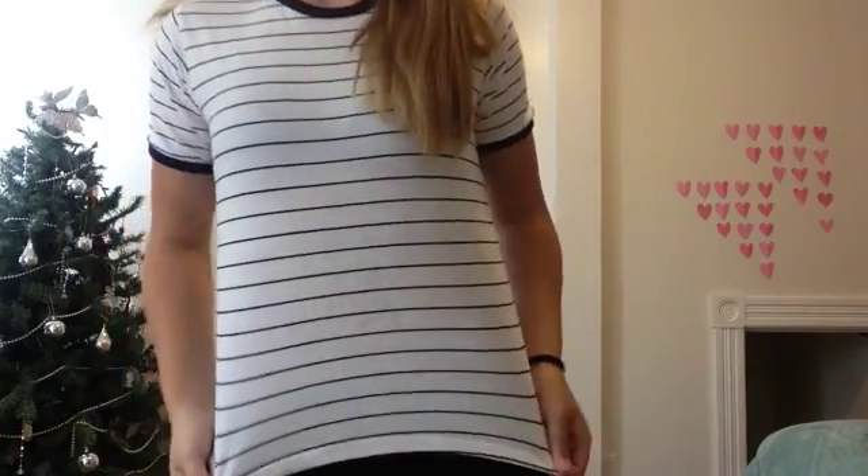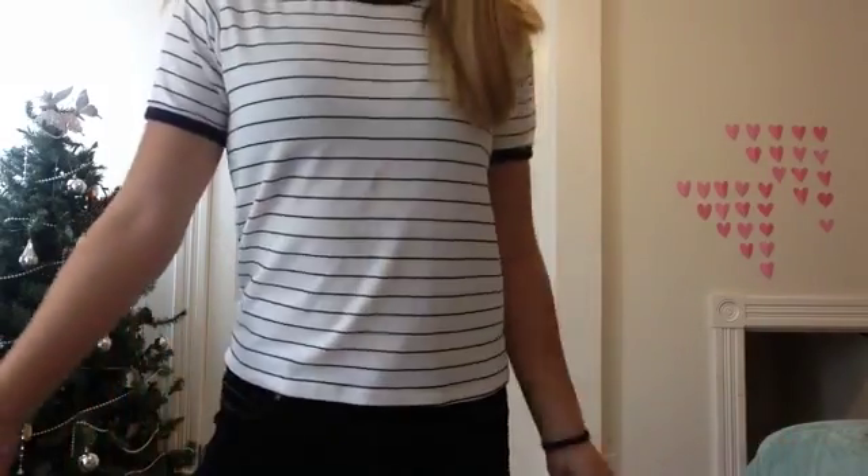Hey guys! So today I'm wearing a shirt from PacSun and some jeans from TJ Maxx. I just think this is a very cute look, so in case you want to be a little more edgier.